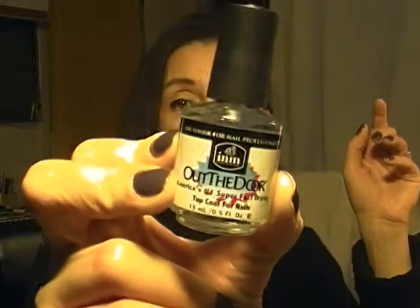I went to Sally's and told the girl I was using a fast-drying top coat — the one with the S — but every time I get halfway through the bottle it becomes really gooey, thick, and plastic-like. She warned me to be careful adding thinner because too much will ruin the formula. She suggested I try a top coat called Out the Door, which she said is cheaper but popular at nail shows.